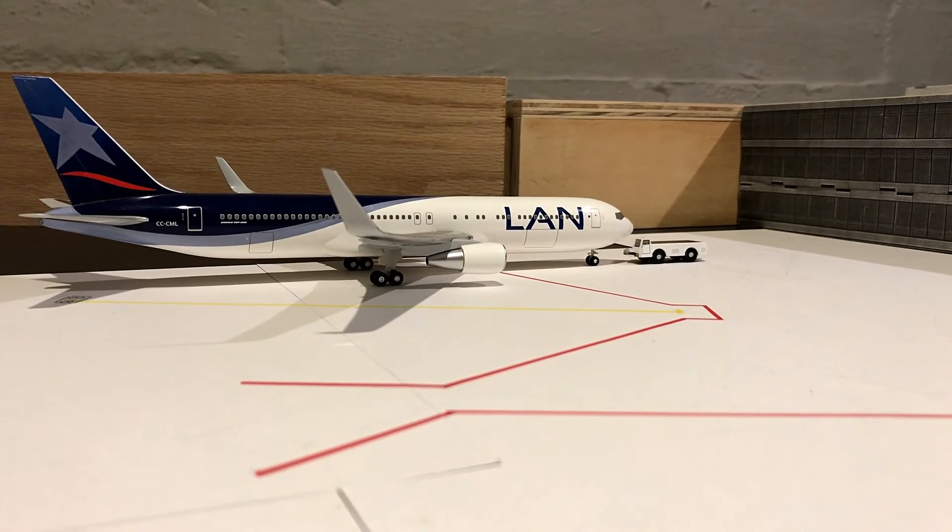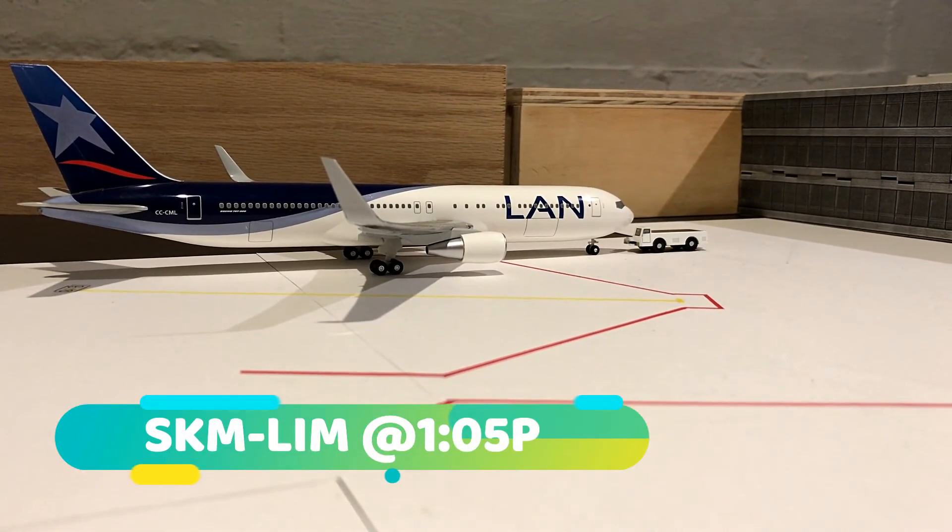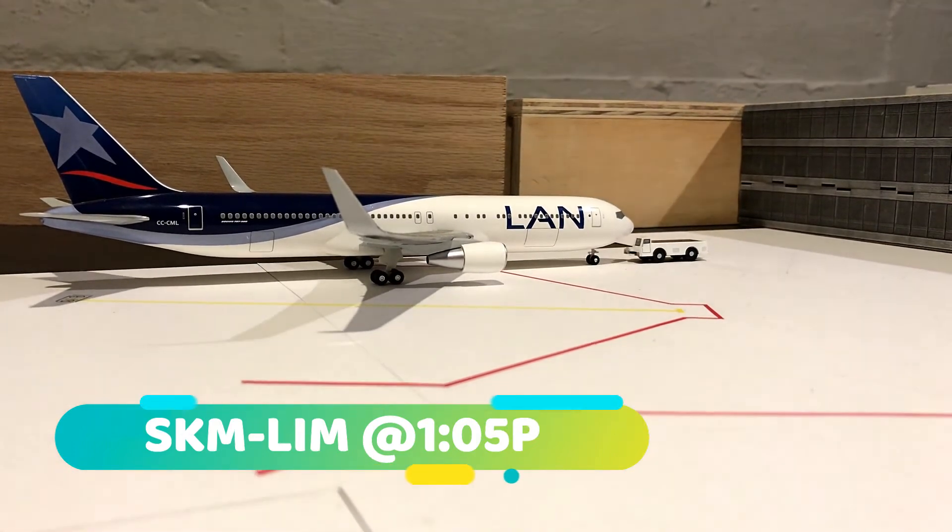Last but not least, we've got a LAN 767-300ER pushing back for a 1:05 p.m. departure out to Lima.